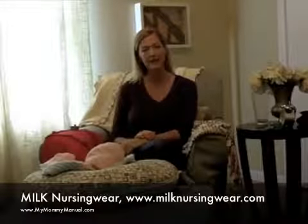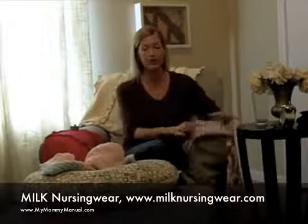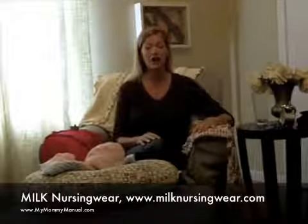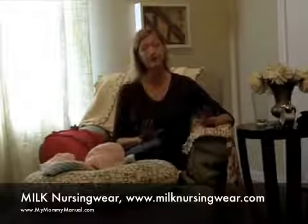Hi everyone, it's Zen Mommy with My Mommy Manual and today I'm going to be reviewing some nursing clothes and giving you tips on how to nurse not only a single baby, but even if you're nursing twins, how you can do it successfully.